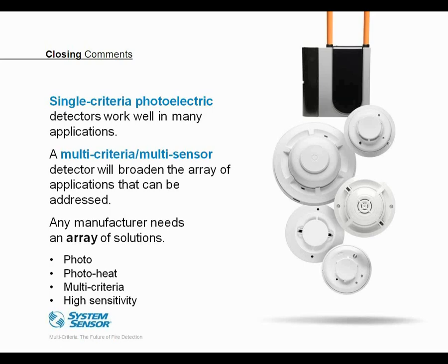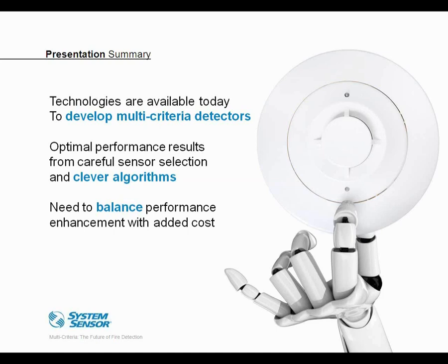Any serious manufacturer has to have an array of solutions, whether that's photoelectric, multi-criteria, or even high sensitivity — which could be spot detection or high sensitivity aspiration detection. To summarize: during the presentation we showed that a number of technologies today can be used to develop a robust multi-criteria detector, and we saw how some of those technologies have been deployed in the marketplace. The largest improvement results from careful sensor selection and combinations, and thorough algorithm development to properly combine those signals. Ultimately, manufacturers have the responsibility to balance desired performance characteristics with the added cost to achieve those performance benefits.